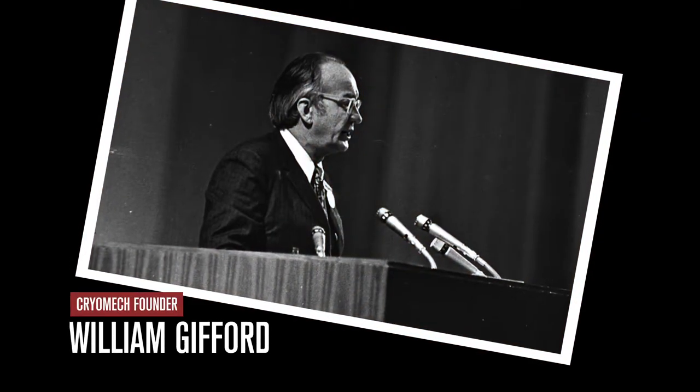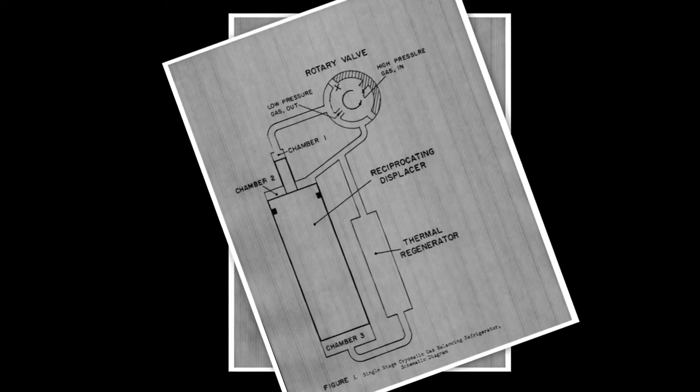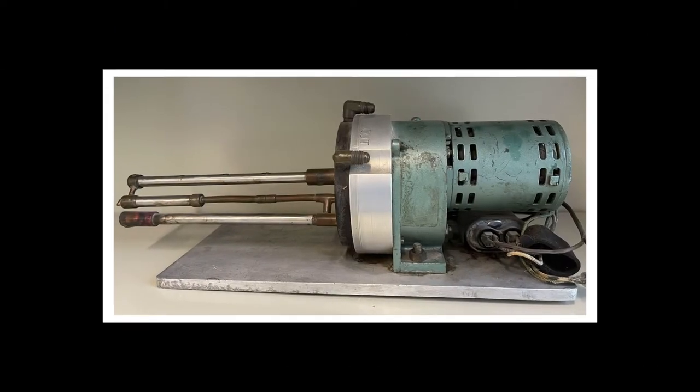One of our first milestones involves the fifth CEC meeting in 1959, where Bill Gifford introduced the iconic Gifford McMahon Cryo Cooler. In 1964, at this very conference, Bill Gifford presented his discovery of the Pulse Tube refrigeration process.